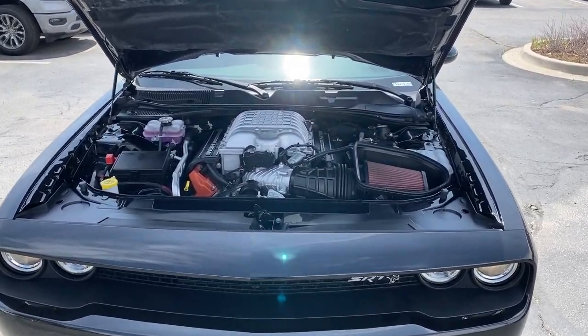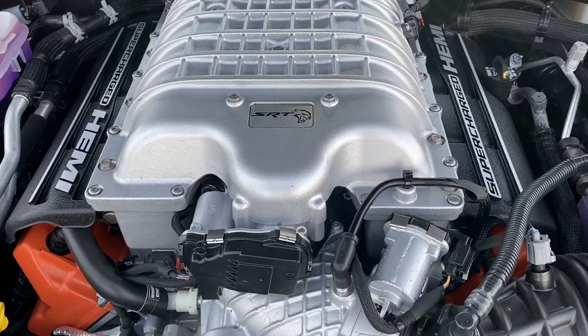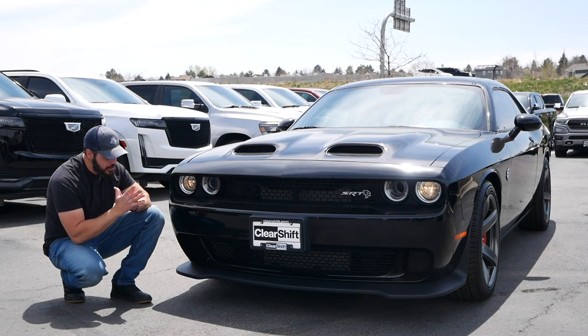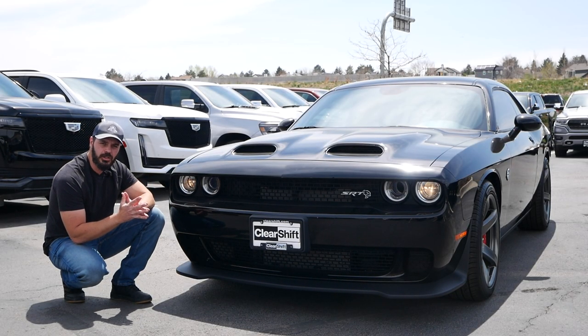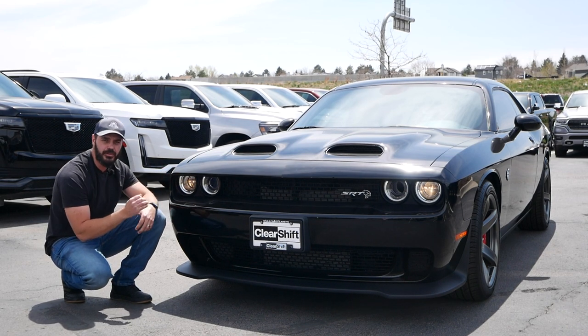We're going to have a look at the design of this car — the front, side, rear, and interior — then we're going to take it for a drive. To me, this is the last remaining muscle car, not just in the design, but also in the spirit of this car.